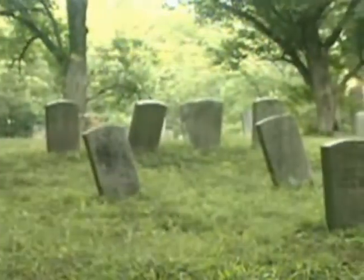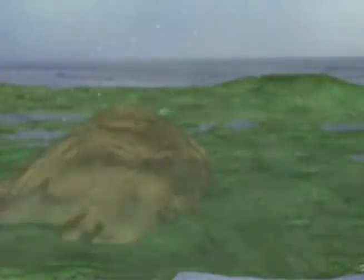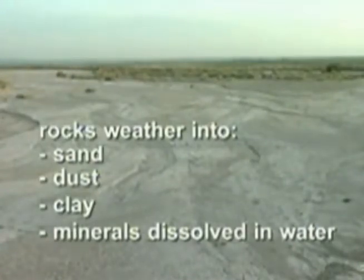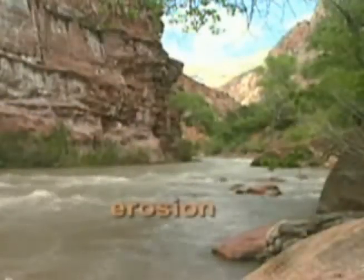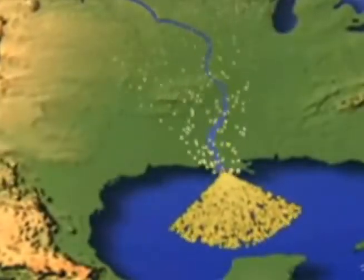Weathering occurs slowly, but old gravestones in cemeteries show what can happen to exposed rock. Over time, even huge mountains weather bit by bit into sand, dust, clay, and minerals dissolved in water, and disappear. 200 million years ago, the Appalachian Mountains were several times their present height. Where do the mountains go? They get carried away through erosion. Wind, and especially water, moves each bit of mountain rock downhill. Eventually eroded rock fills up nearby valleys or gets carried away in a river out to sea. We call the moved material sediments.